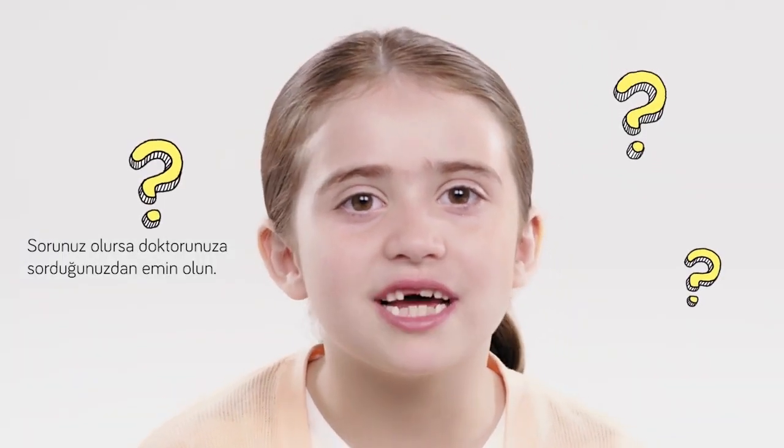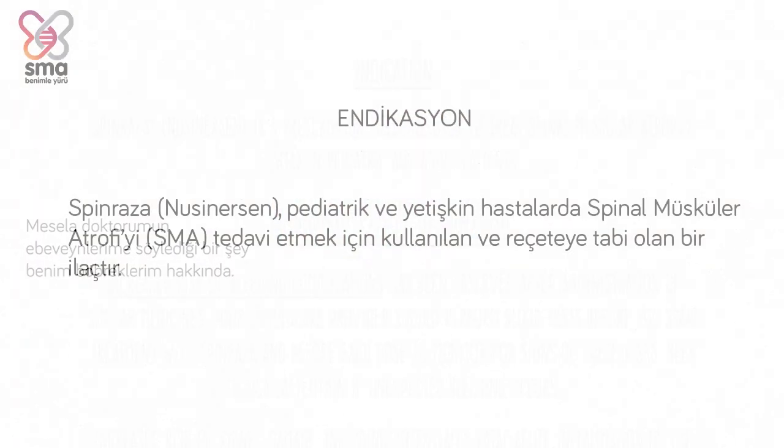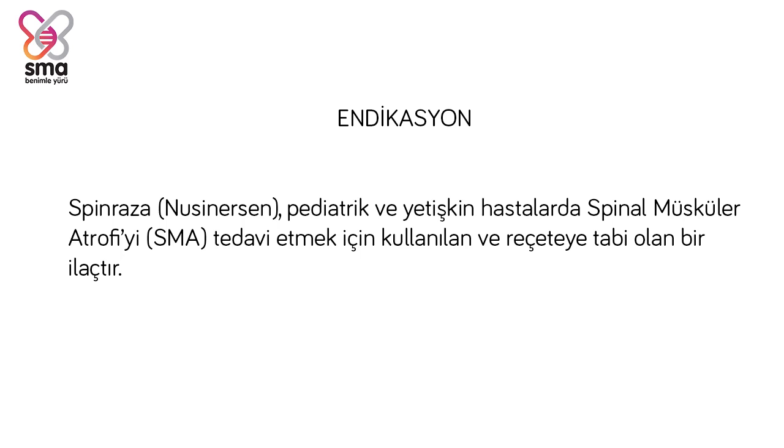Now that we've talked about how Spinraza works, here is some safety information you should think about if you are considering treatment. If you have any of your own questions, be sure to ask your doctor. One of the things my doctor talks to my parents and me about are my kidneys. Spinraza (nusinersen) is a prescription medicine used to treat spinal muscular atrophy, SMA, in pediatric and adult patients.